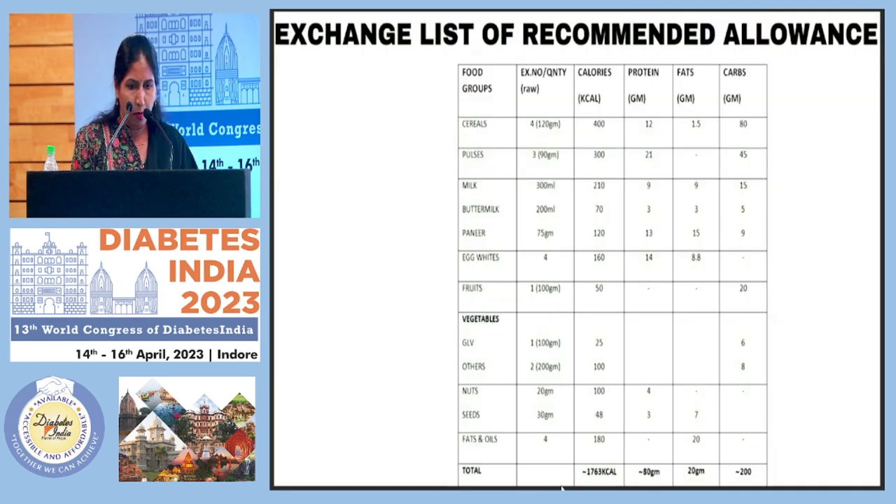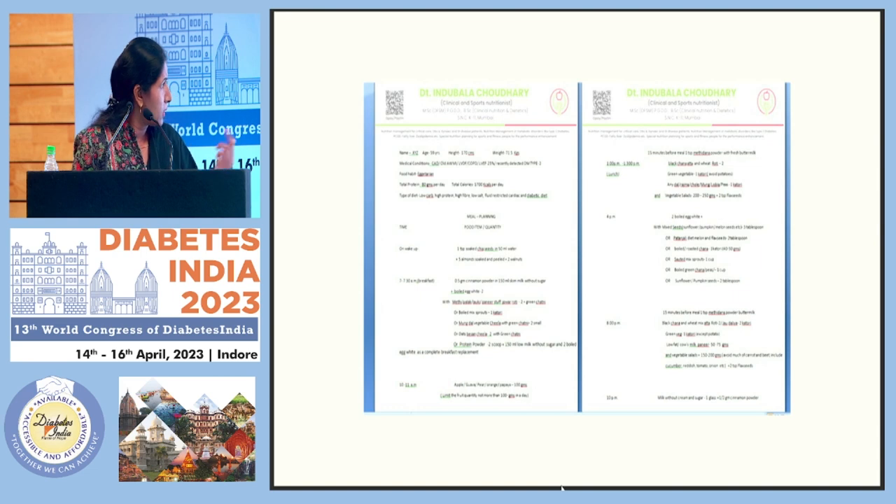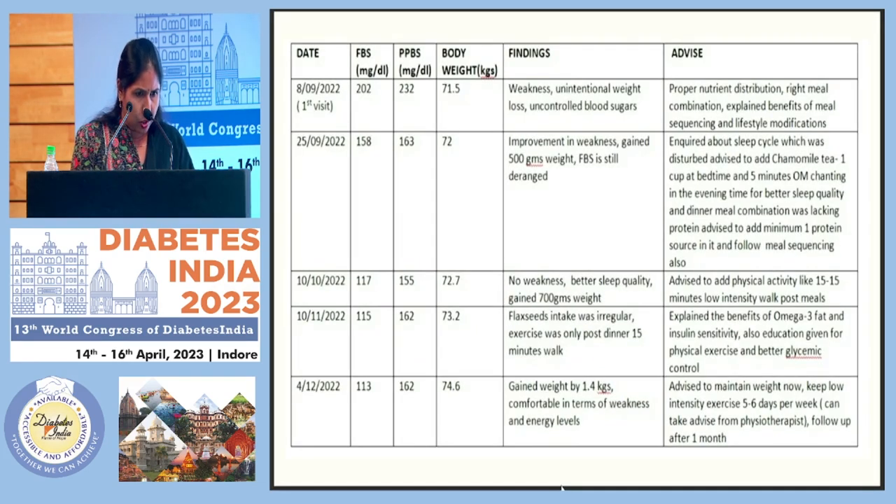This is the exchange list of the diet plan, showing the food groups prescribed to the patient and the meal distribution across different meals. The diet plan focuses on meal sequencing — beginning each meal with fiber and protein, and including a protein and good quality fat source in every meal. These are the instructions, monitoring, and evaluation parameters.